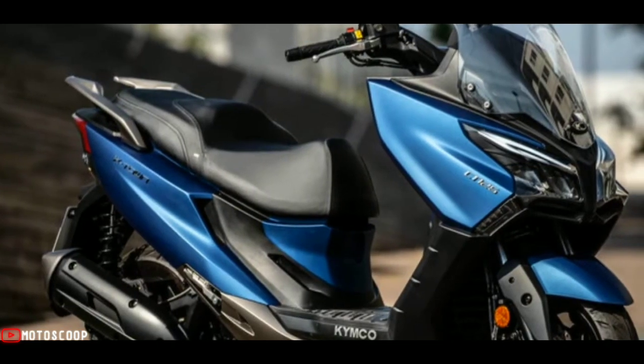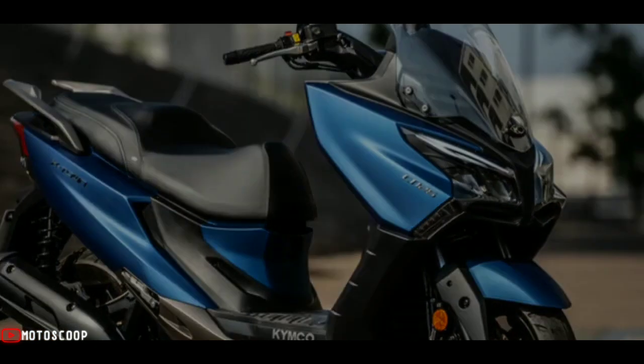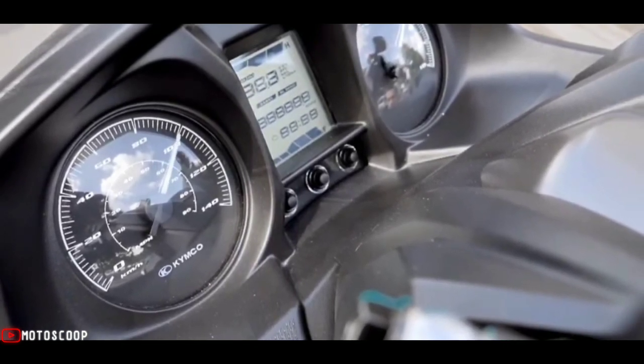The 2022 X-Town CT125 will arrive on the market at a price that has not yet been published by the Taiwanese brand, and you can choose between three colors: satin blue, gloss black, and graphite.